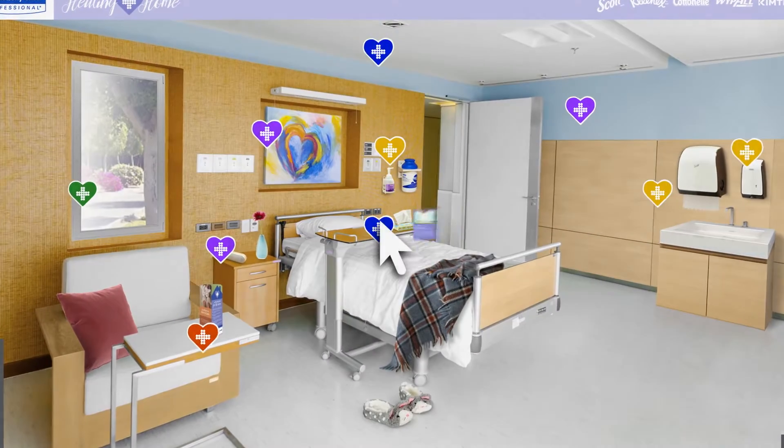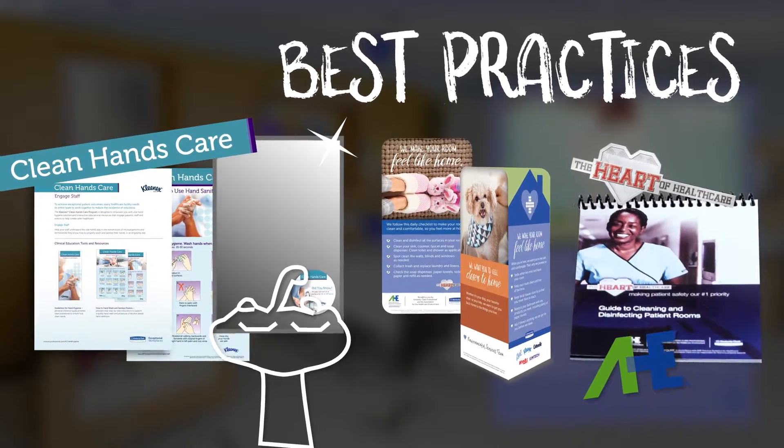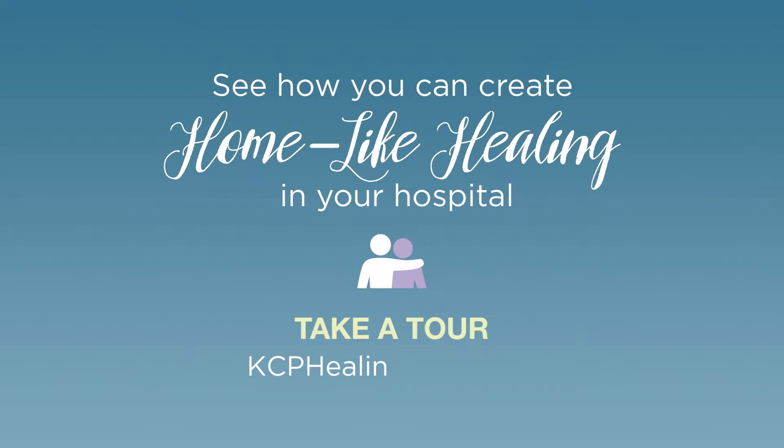Begin your journey to making a healing home by taking a tour with us. We'll uncover insights, explore best practices, and provide you with a personalized staff enablement and patient experience assessment. Take a tour to see how you can create home-like healing in your hospital.